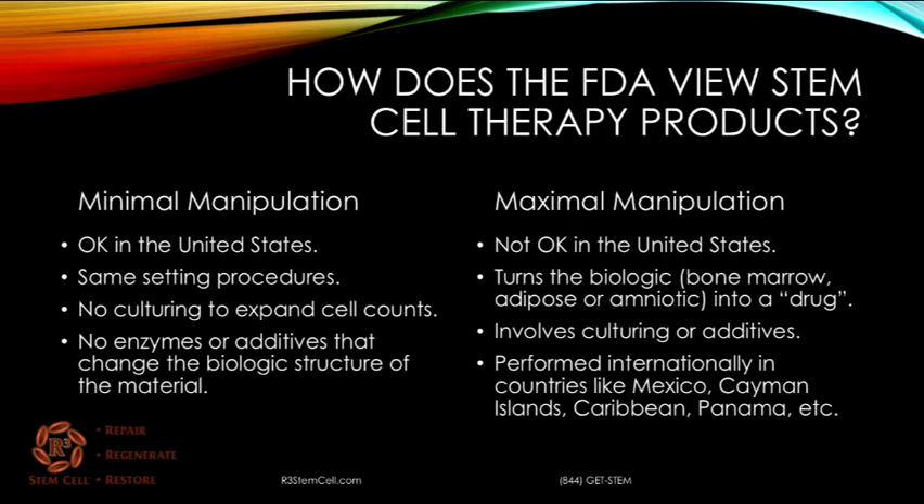Maximal manipulation is what is not okay in the United States. It turns the biologic into the definition of a drug, and it involves culturing or adding certain things to the material. It's performed internationally in countries like Mexico, Cayman Islands, Caribbean, and Panama, where those regulations don't exist. It's not necessarily a bad thing to have those procedures in other countries — it's just that the FDA is fairly strict.